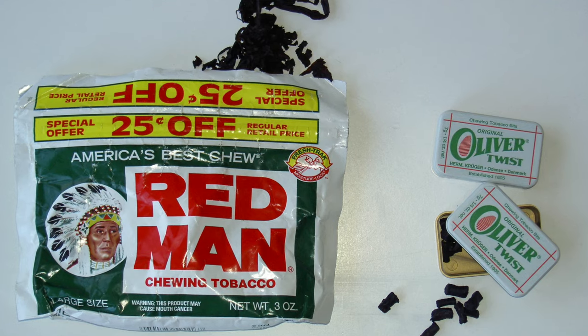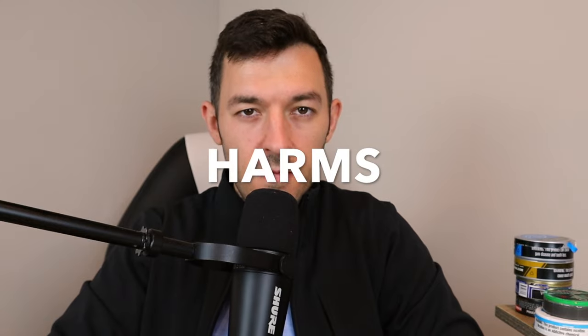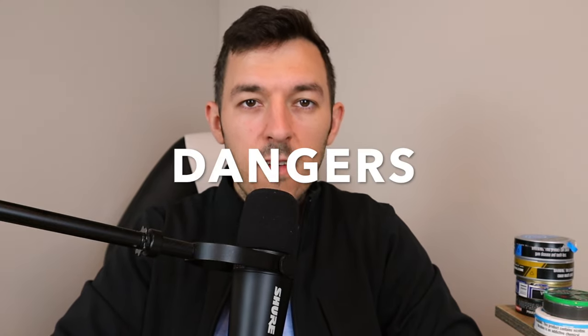People also call this chewing tobacco, although technically chewing tobacco is what you put in your cheek and chew. Dipping tobacco is what you put between your lip and gums in either a pouch, long cut, or fine cut form. Today's video will explain the benefits, harms, and dangers compared to smoking or vaping, the harm reduction potential, information on quitting, and a nicotine-free, tobacco-free dip product.